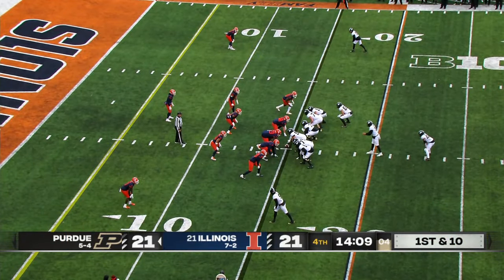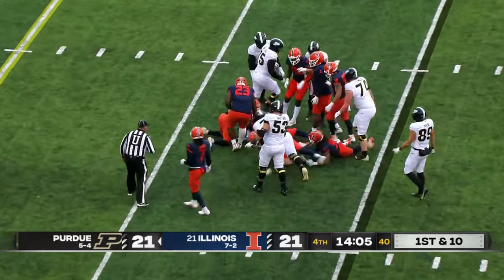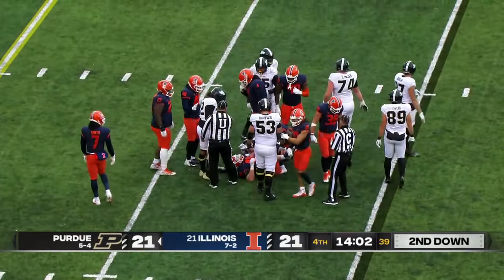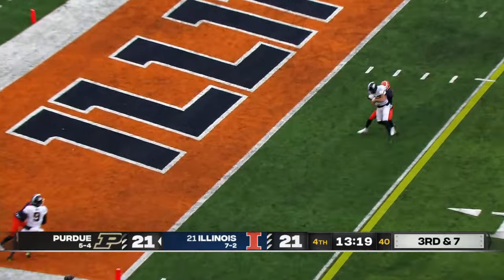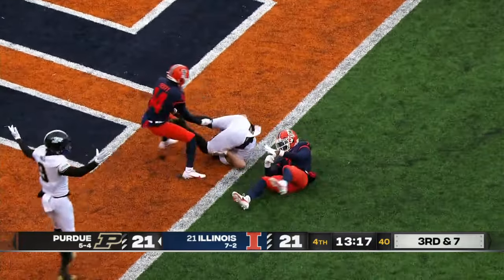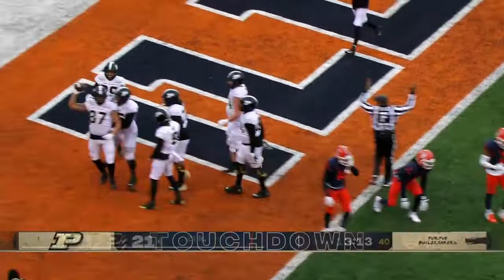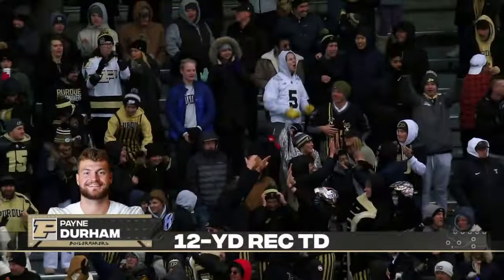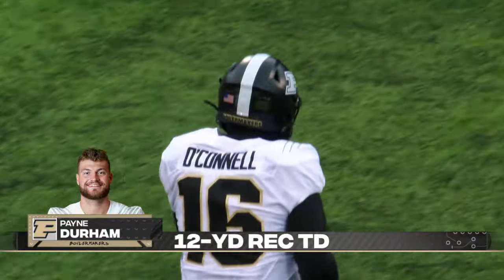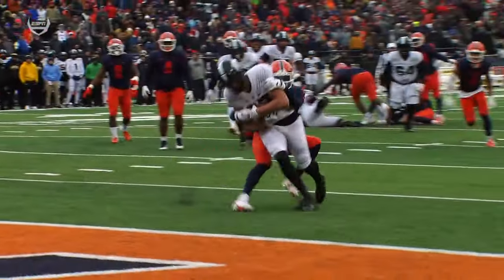They've only allowed one touchdown in the fourth quarter through nine games this season. Can they get off the field here? Huckabee tumbling through traffic. Play action — O'Connell, it's caught. Payne Durham dragging a man all the way for a Purdue touchdown! Durham muscles his way to breaking the plane and firing Purdue back in front. We've been talking about the tight end being an issue for the Illinois defense the last two weeks.